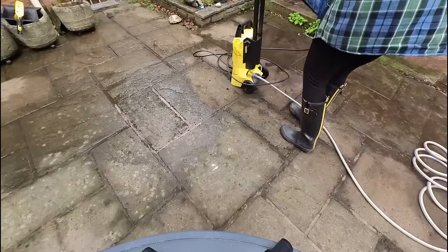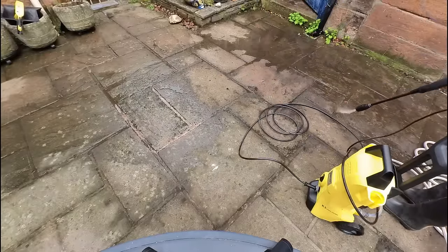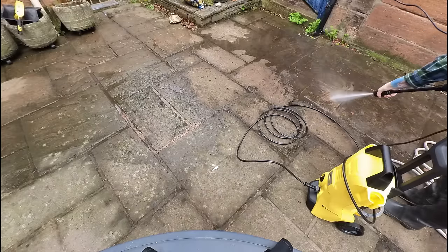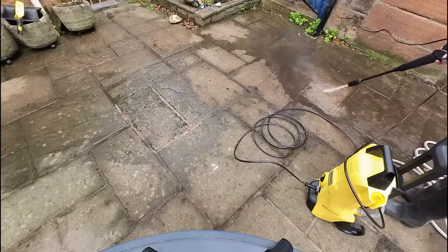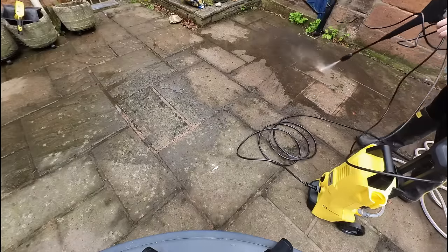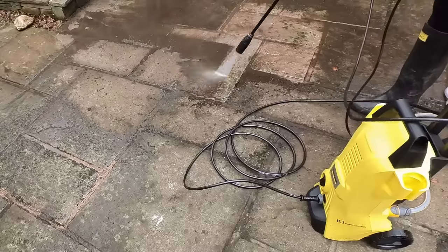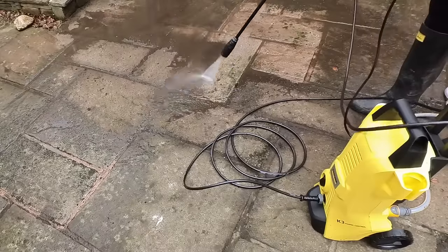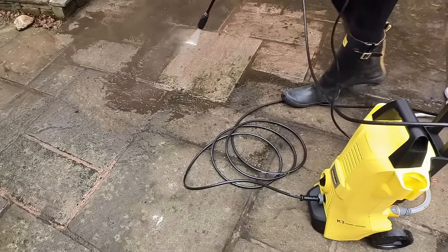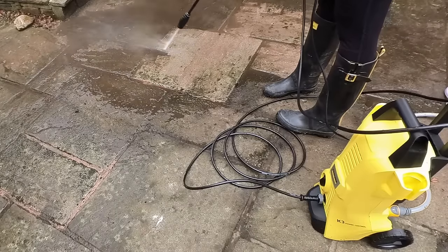I never knew how satisfying it was to power wash something. I actually bought this power washer last summer to wash the bikes and the car, and it just sat in the garage unused. When I finally had this chance to use it properly - look at the difference between before and after on these stones, it's like night and day. I actually found out there's a video game where you can power wash things, which now makes total sense because of how satisfying this was.